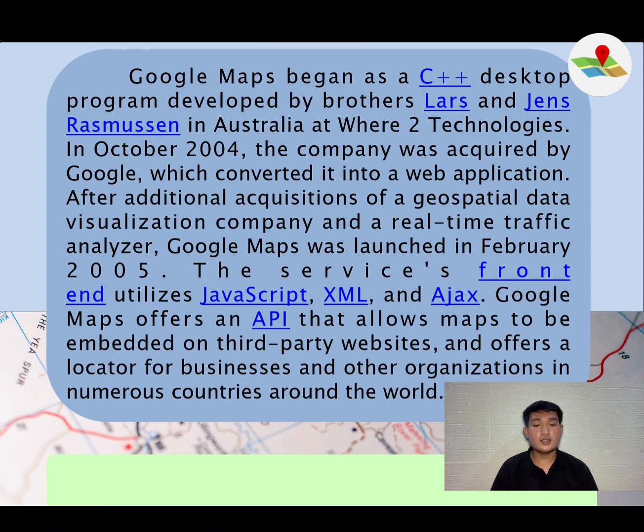The service's front-end utilizes JavaScript, XML, and Ajax. Google Maps offers an API that allows maps to be embedded on third-party websites and offers a locator for businesses and other organizations in numerous countries around the world. And here's the example video.